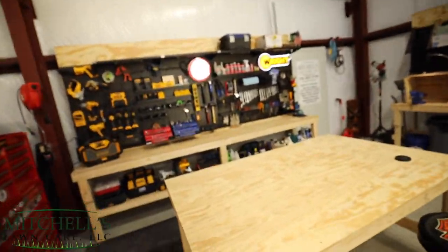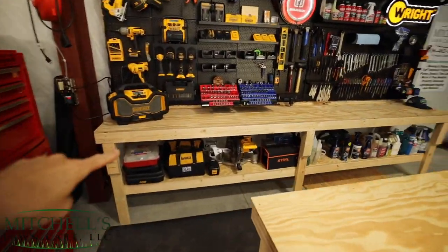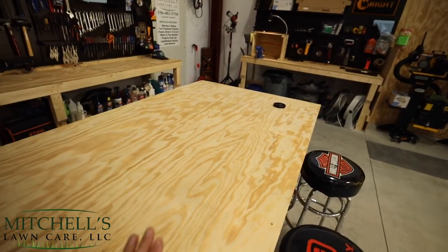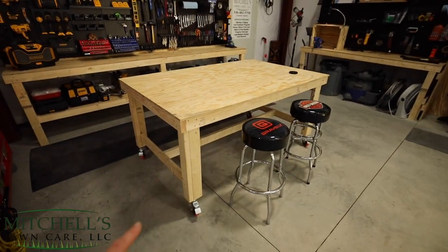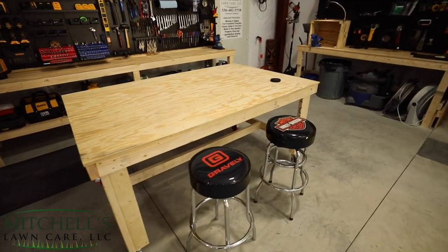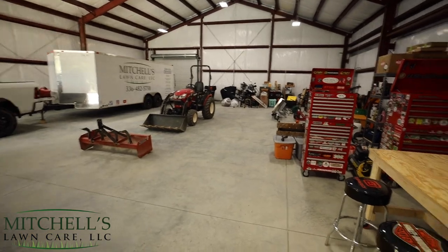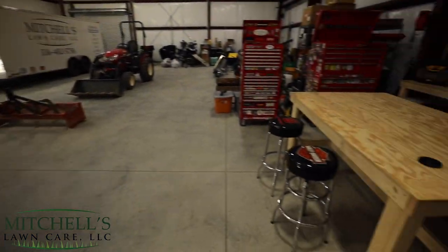On the wall, what looks like black pegboard is the Omni Wall USA system. I'm not going to dive into details about why I chose it just yet because that's a whole other video — but that's what I chose to organize all of my tools. This right here is a 12-foot-long workbench. There's an 8-foot section for MLC blade sharpening, and this is a work table mounted on four rolling wheels so I can move it anywhere in the shop.